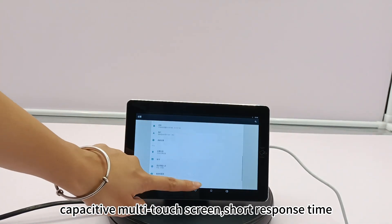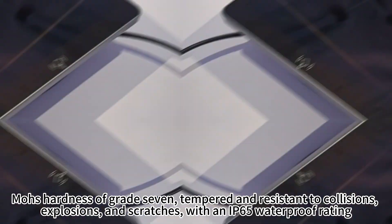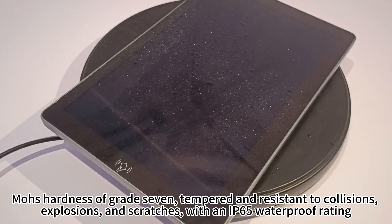Capacitive multi-touch screen with short response time. MOHS hardness of grade 7, tempered and resistant to collisions, explosions, and scratches, with an IP65 waterproof rating.